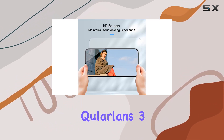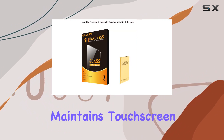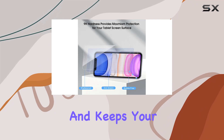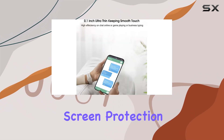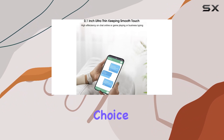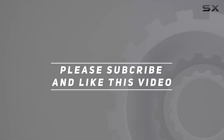In conclusion, the Kolarland's 3-pack screen protector offers solid protection, maintains touchscreen sensitivity, and keeps your screen crystal clear. If you're in the market for reliable screen protection for your iPhone 11 XR, this could be a worthy choice. Check out the video description for updated price, and thank you for watching.